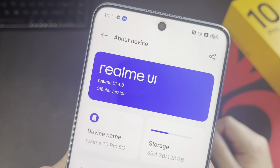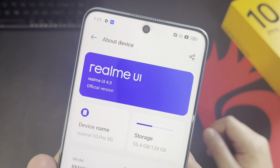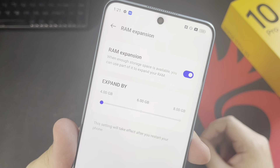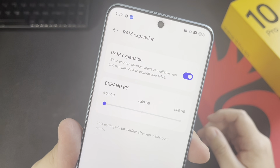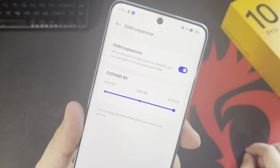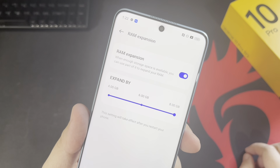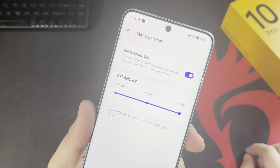Out of the box, the 10 Pro 5G comes with the latest software experience Realme has to offer. This includes the highly popular RAM expansion feature, which allows you to double the amount of RAM on your device by using a portion of your storage. This isn't a major deal breaker considering the storage is expandable via microSD. It allows the device to perform more fluidly and efficiently across social media, gaming, and multitasking.